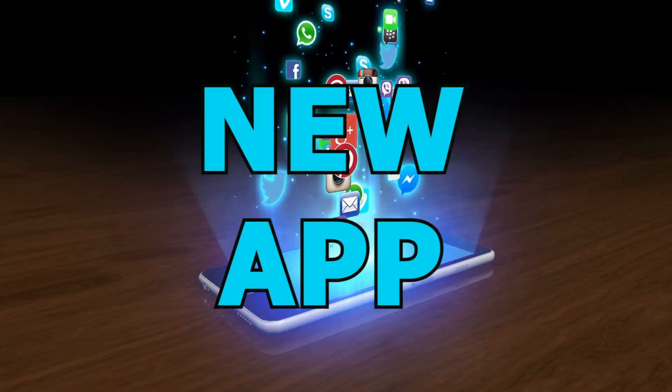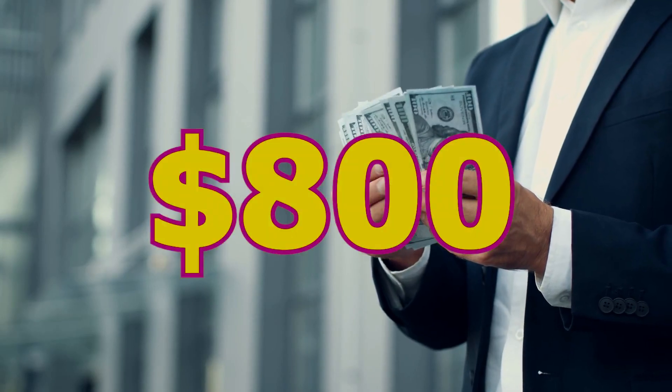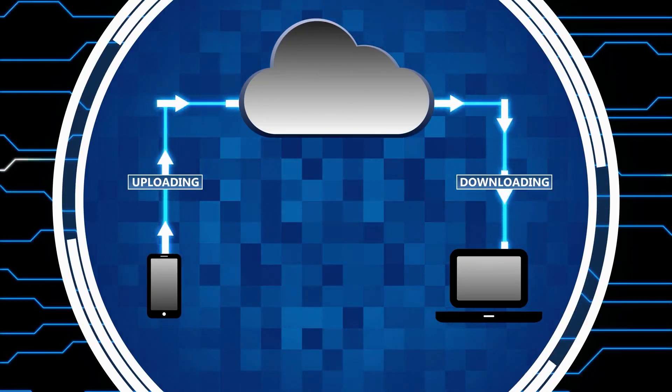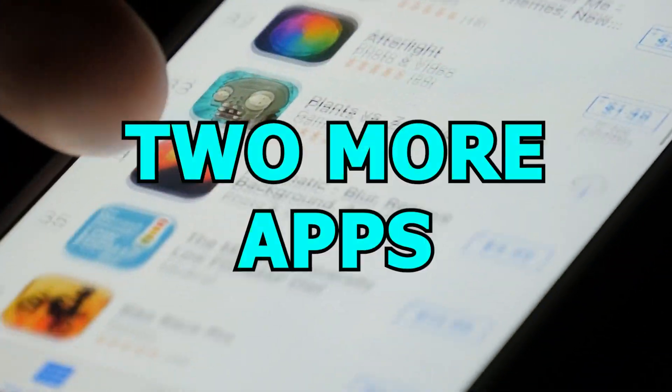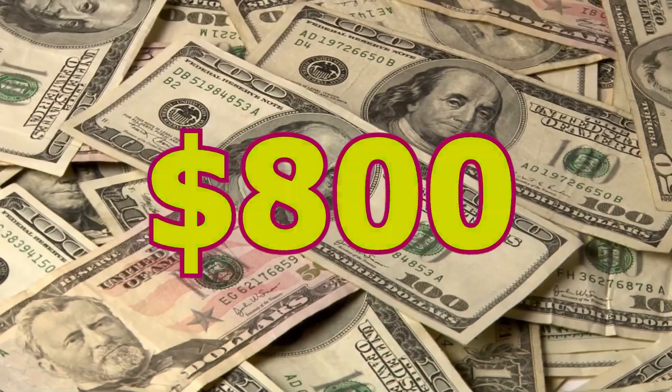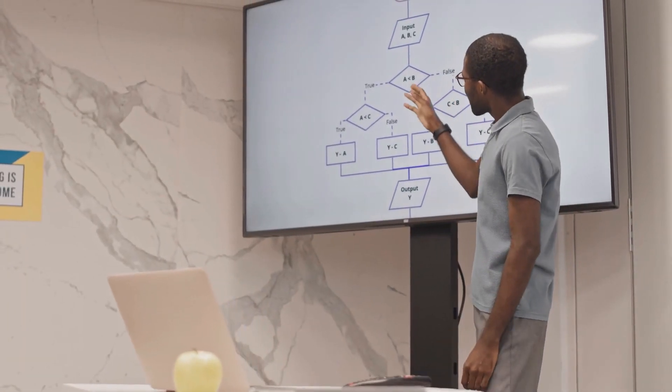Today we're introducing a new app that can generate up to $700 to $800 income. It's free to download on both iOS and Android, and we'll also show you two more apps that pay you to install them for passive income. We'll guide you through the process and show you how to make money online with no investment. Let's get started.